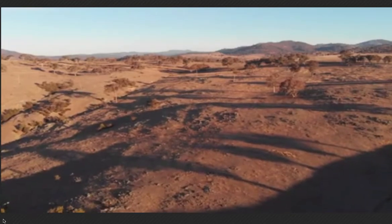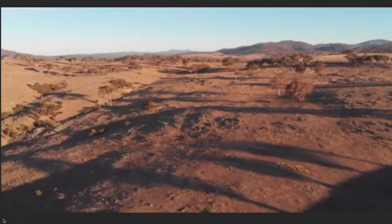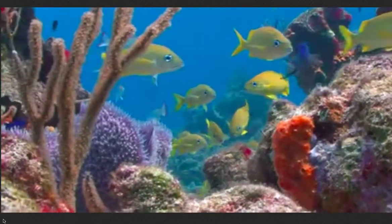Unique animals exist not only on Australia's landforms, but on its coasts, especially in the Great Barrier Reef.